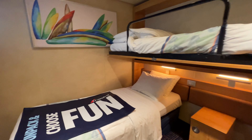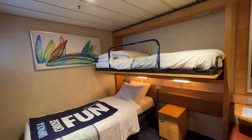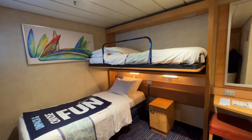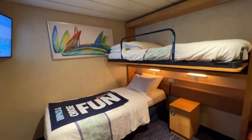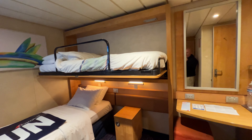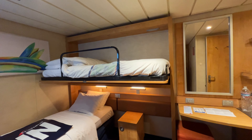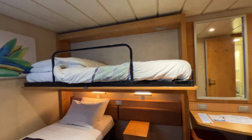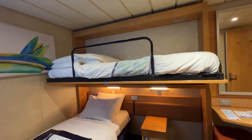This is cabin E189 on Carnival Paradise, and this is an upper/lower cabin. As you can see, they have two twin beds — one lower and one upper. This bed should have a ladder, but it's actually missing. We just got into the cabin, so we're going to have to ask our steward where our ladder is.